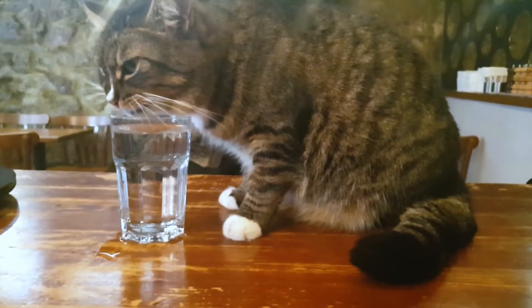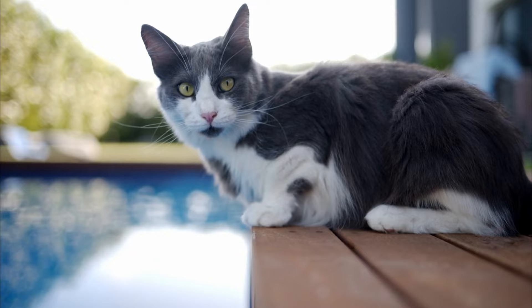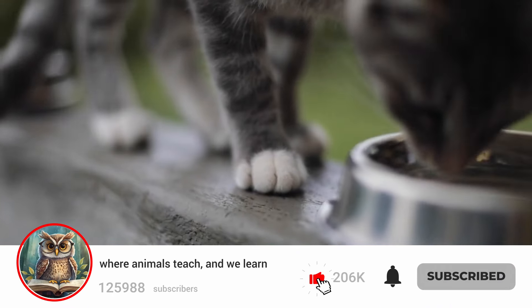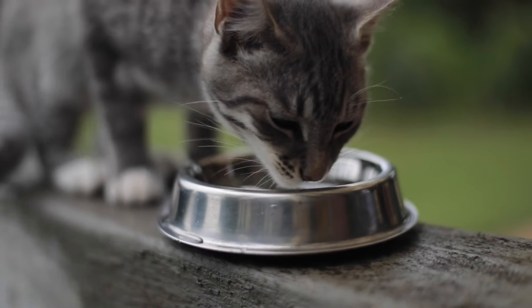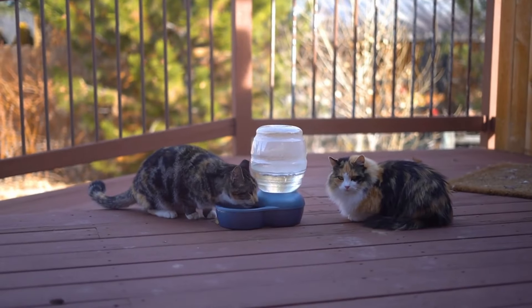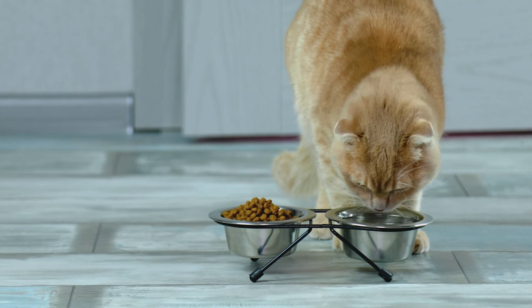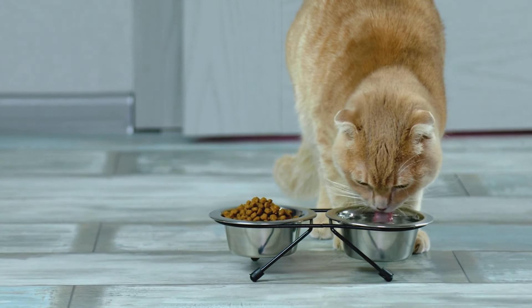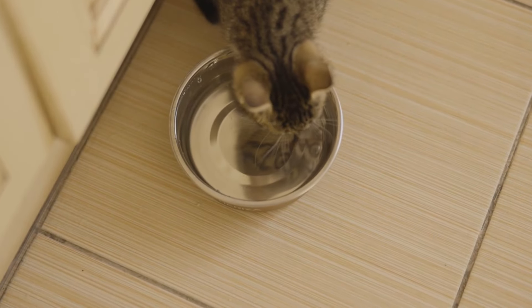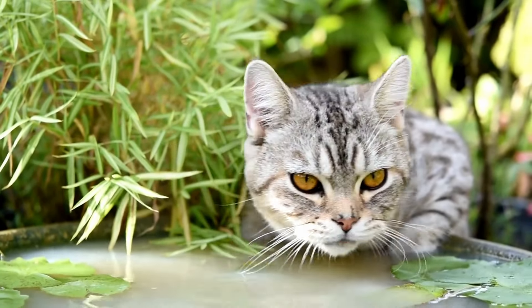Additionally, some cats don't like drinking in the same place all the time because it can make them feel vulnerable. Cats are cautious animals, and drinking with their head down can make them feel exposed. If possible, place multiple water sources in different quiet areas of your home to help your cat feel more comfortable and encourage them to drink more. Ensure water dishes are away from the litter box and food. If your cat is avoiding their water dish, try moving it anyway — cats are sensitive creatures, and things that don't matter to us can be very stressful to them.